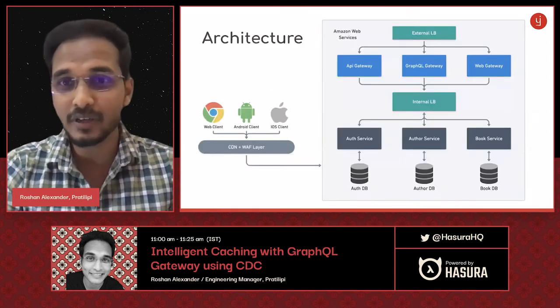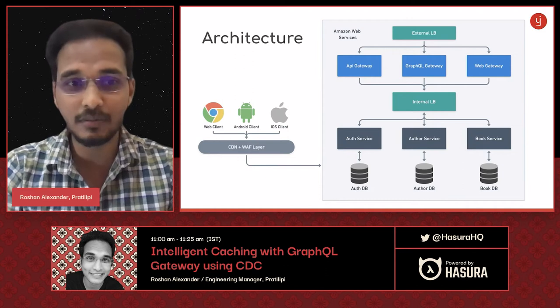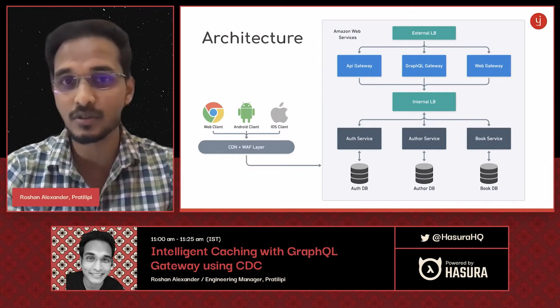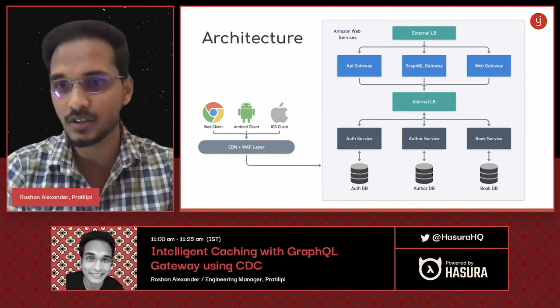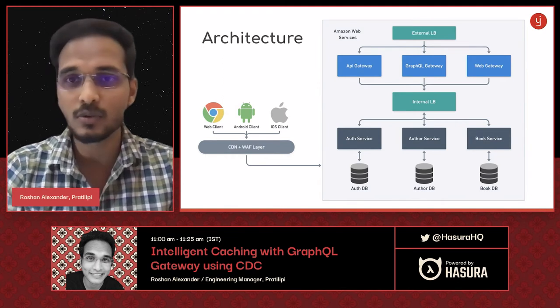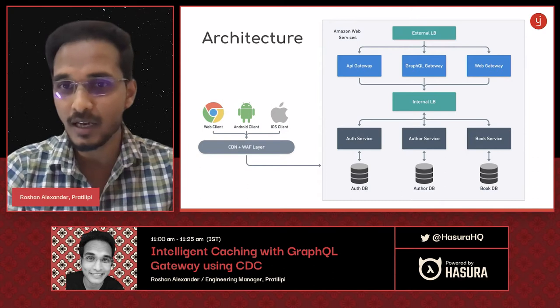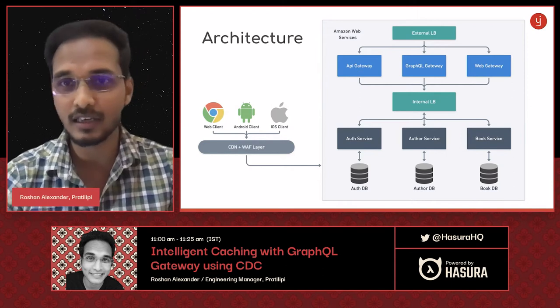To give a brief intro on where the GraphQL Gateway fits into our entire architecture: we have our CDN plus web application firewall layer on the outside, and the three clients. There is an external load balancer facing the outside world, and an internal load balancer behind which all our services live — the author service, book service, and so on. The GraphQL Gateway, which is actually a REST API Gateway, sits in between the external and internal load balancers and aggregates data from all the downstream services.